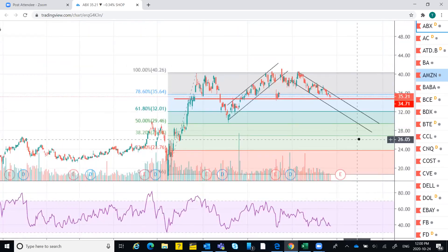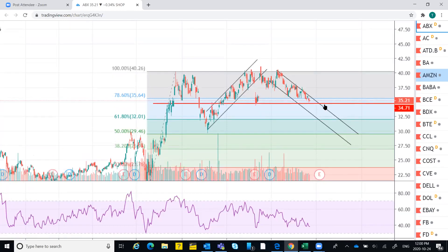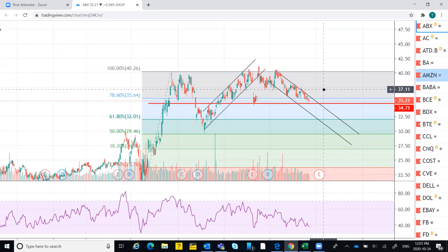For the stop loss, I would say somewhere around 34.50 or even 34.20 — about a dollar below — as the stop loss. The target is 37.50. So buy around 35, stop loss at 34.20, target 37.50.